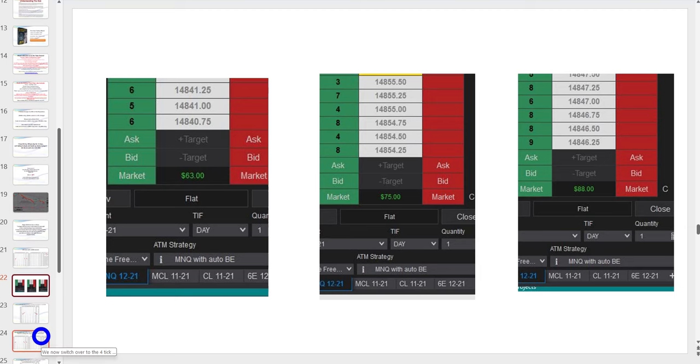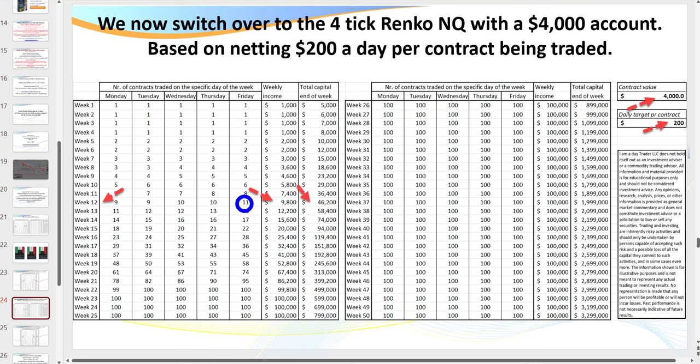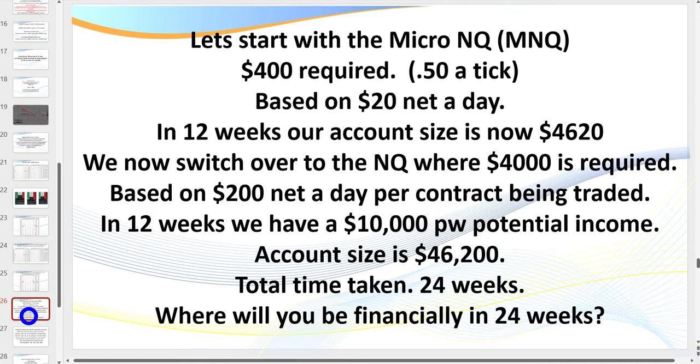Once you switch over to the big contract, your target is $200 a day. Within a further 12 weeks you have the potential of earning $10,000 a week trading around 10 contracts at a time. Starting with $400, targeting $20 a day, your account grows; then you move to the big contract. Within a further 12 weeks your account is now $46,000. Total time taken: 24 weeks. The question is: where will you be in the next six months?